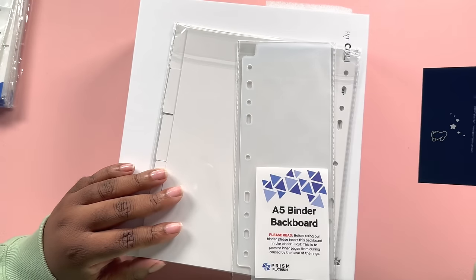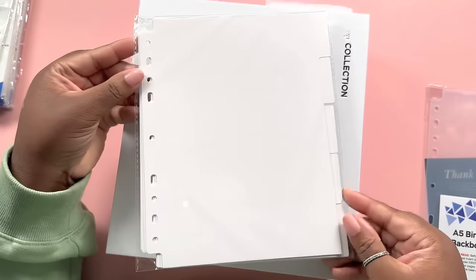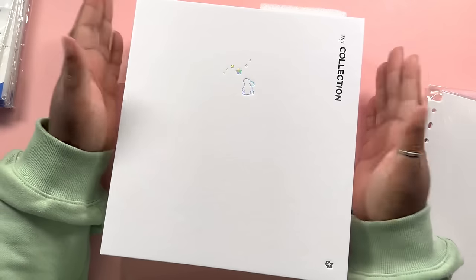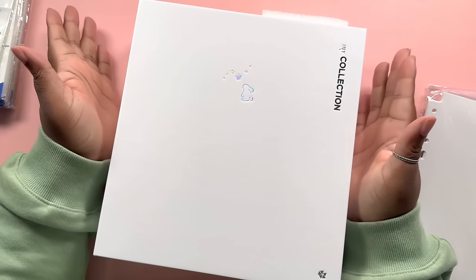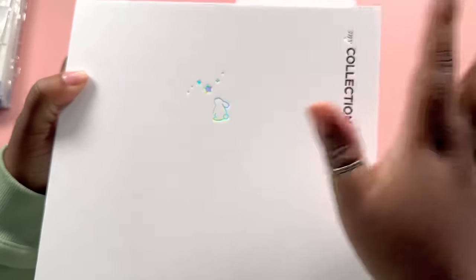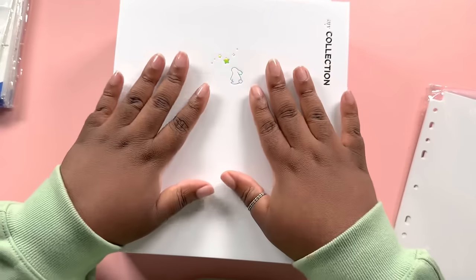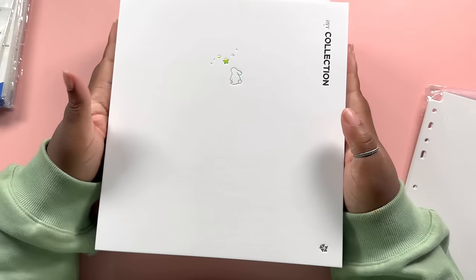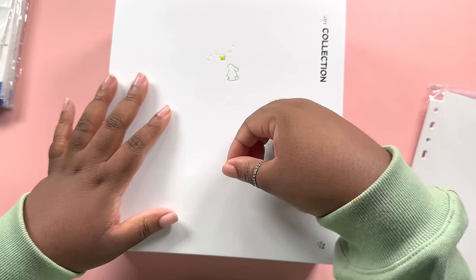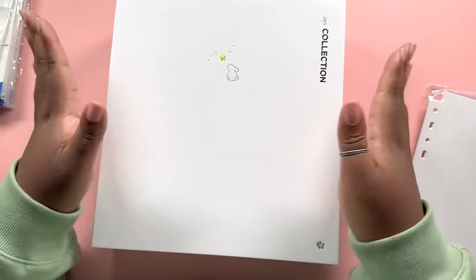Here's everything in the white binder: the same thank you note, a backboard, and color-coordinated dividers. I like this one much more because I'm a pink, white, and gold girly. I love the little dainty hollow details - it's so pretty. The material seems like it would be good to customize with stickers, and I think you could even add a stick-on photo pouch to put a photo card on the front if that's what you like to do.